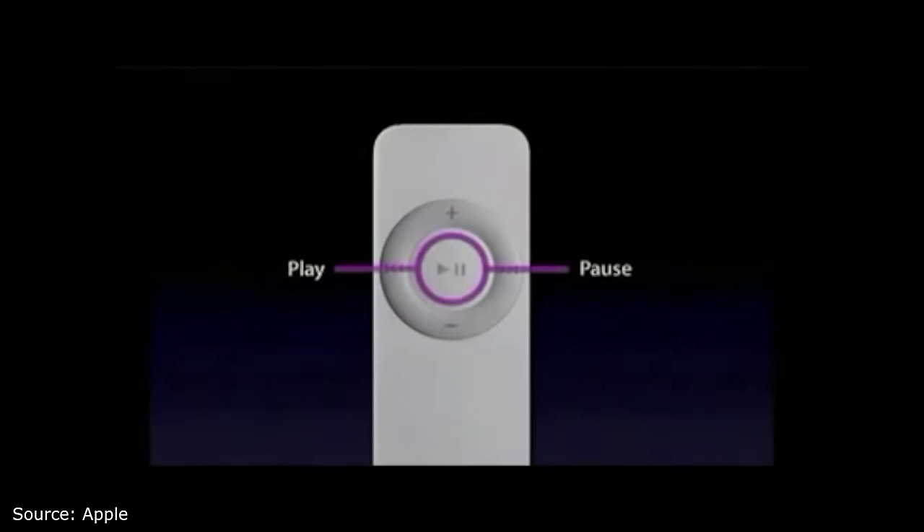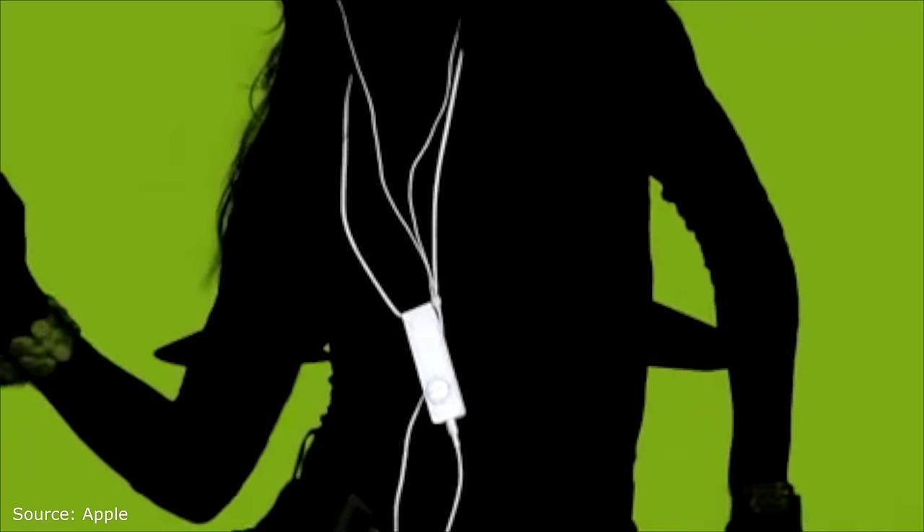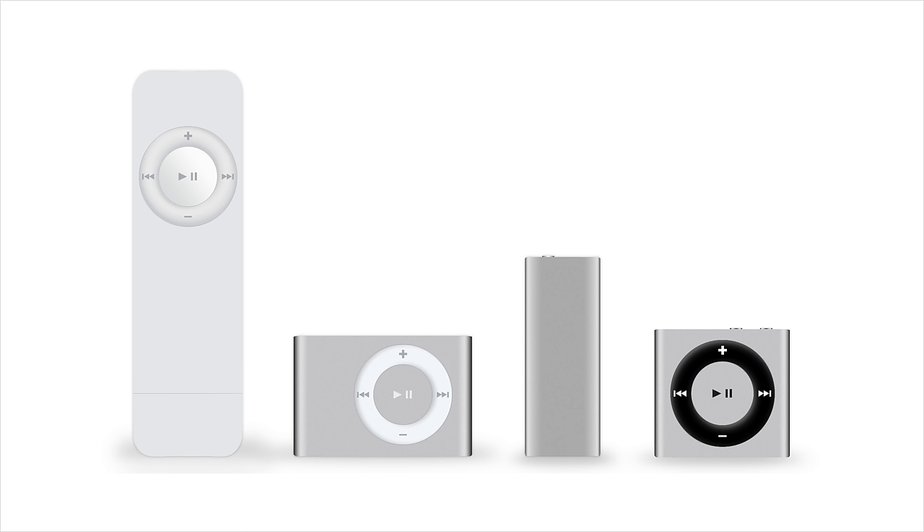The idea behind the Shuffle was to easily start playing music. You click play, and it plays a song. You don't need to choose which song — the iPod just shuffles your music. There were only four generations of the Shuffle, and like with the Nano, each generation had a completely new design, but it kept to that initial idea: no screen, no UI, just shuffling audio.